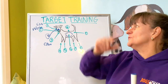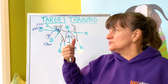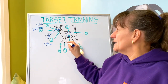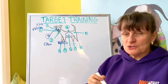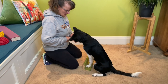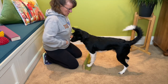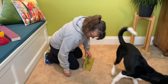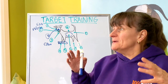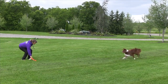With nose targeting, behaviors could be as simple as teaching your dog to sit by putting the target above their nose, or teaching them to down or stand. You could use the nose target to teach weaving between your legs, spinning in a circle, going around something, crawling under something, or scooting backwards. Basically your imagination is the limit.